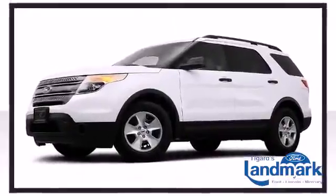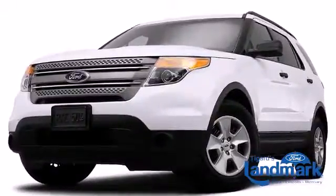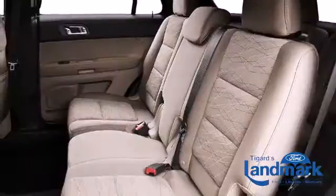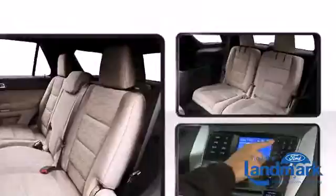The exterior of the vehicle boasts a powerful stance and muscular lines, enhanced by 17-inch steel wheels, twin chrome exhaust tips, and a body color liftgate spoiler. The spacious cabin provides ample passenger volume.